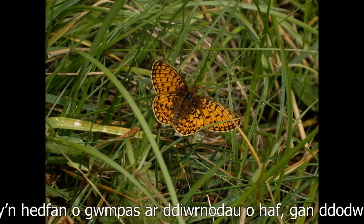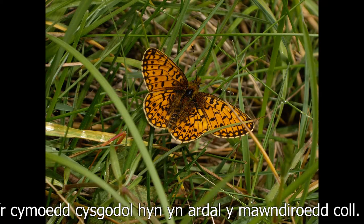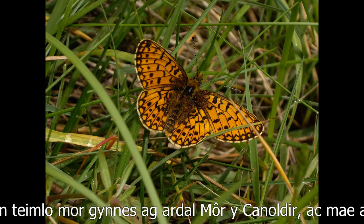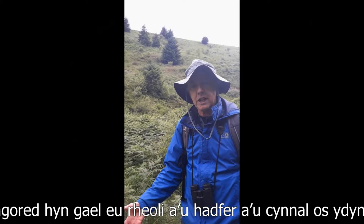A really beautiful butterfly — an orange butterfly — flits around on summer days, lays its eggs on the violets. It really enjoys these sheltered valleys and combs within the Lost Peatlands area, where on a summer's day this feels like the Mediterranean because it's so warm. They are a fantastic and charismatic species that needs these landscapes, that needs management and restoration and maintenance of these open grassland habitats in order for them to survive.